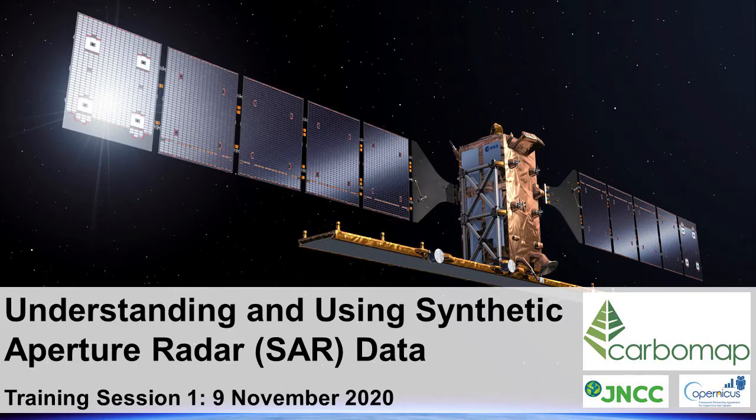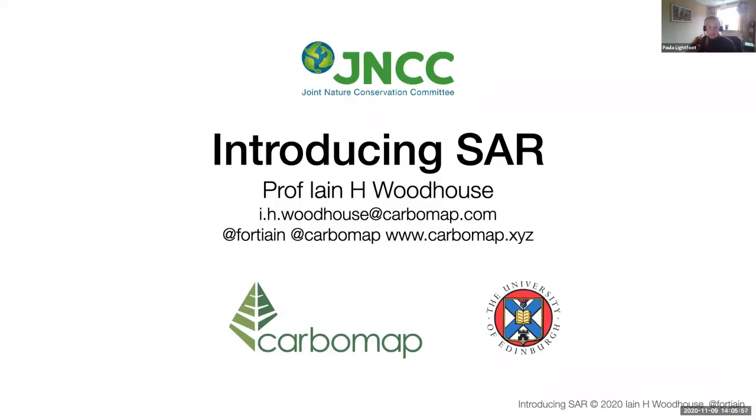Hello everyone. My name is Paula Lightfoot. I'm an Earth Observation Specialist at JNCC, and I just wanted to say a quick few words before we get started and hand over to Ian. I wanted to welcome you all to these training sessions on understanding and using radar data. This has proved really popular — we're absolutely delighted by the level of interest. Thank you to Professor Ian Woodhouse from Edinburgh University, who's running these training sessions for us.